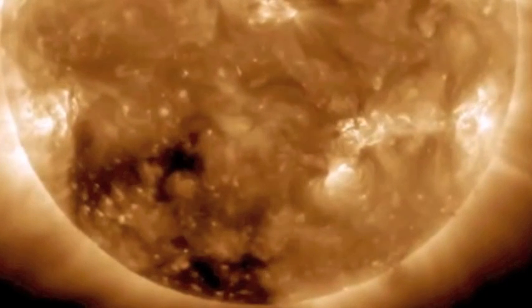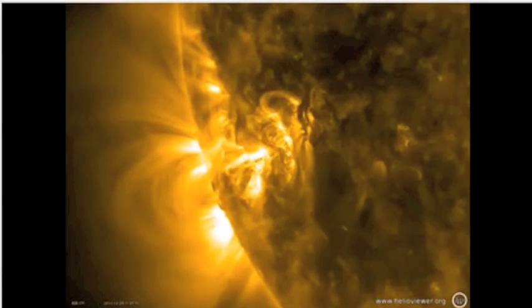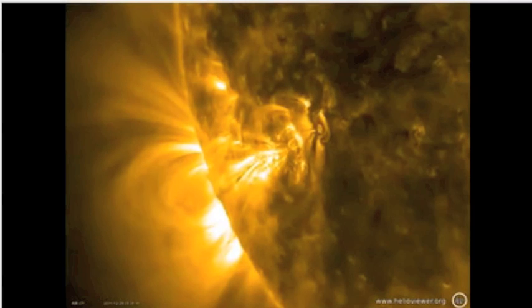Just to the left there, that dark area is a coronal hole — it's going to put off a strong solar wind stream that will probably be hitting us in three to four days. And just to the left of that we have another solar active region that is also turning its limb towards the Earth.